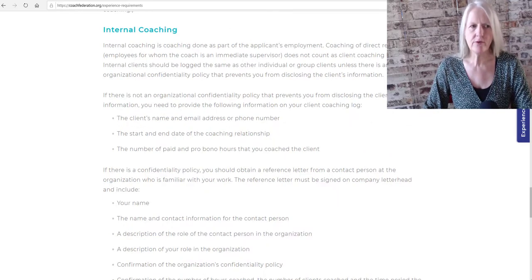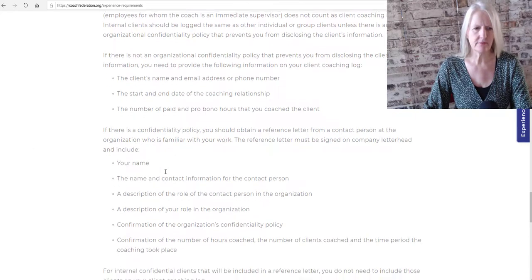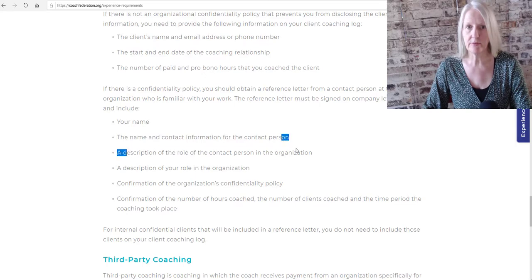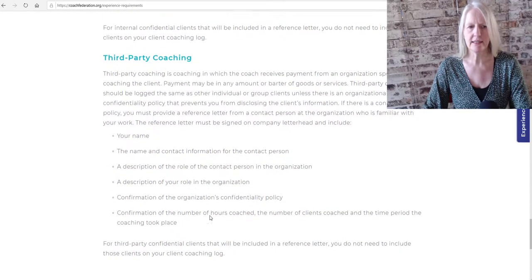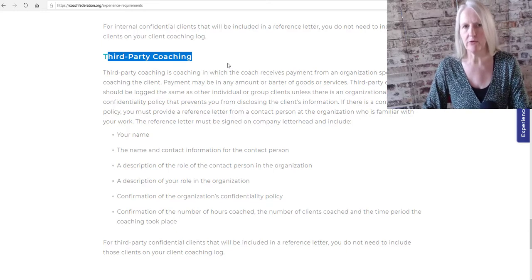If you want to document internal coaching, you have to get your organization to write you a letter. In this letter, the organization needs to state your name, the name and contact information of the person issuing the letter, a description of their role in the organization, a description of your role, a confirmation of the organization's confidentiality policy stating they cannot provide ICF with the names of the clients you coached, and a confirmation of the number of hours coached. This is the same if you are working for a third party — such as a coaching platform — and the practical benefit is that you do not have to include these hours in your coaching log.